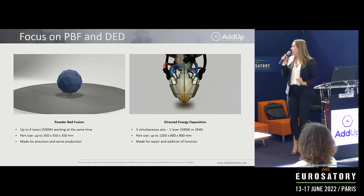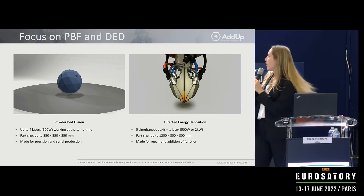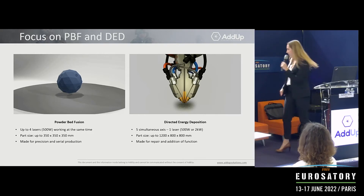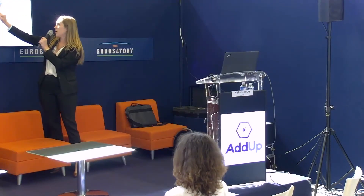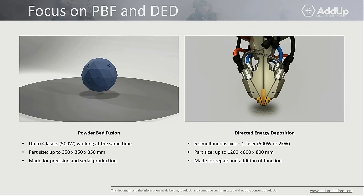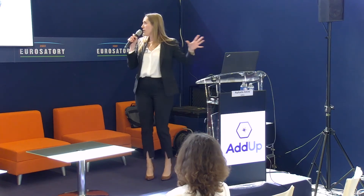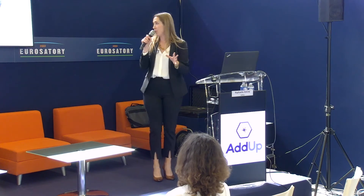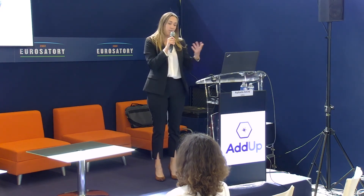Then we have the DED technology. You have a five-axis machine with a head in which powder is conveyed and melted by a laser at the center of the head. This allows you to add material on top of an existing part. The part size can be up to 1.2 m x 800 x 800 mm — so much bigger parts. This process is more suited for repair of existing parts and adding functions to existing parts.